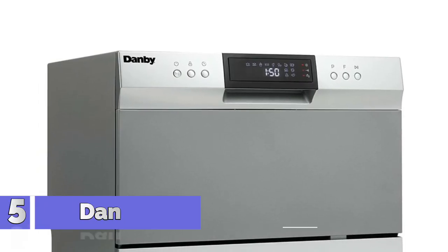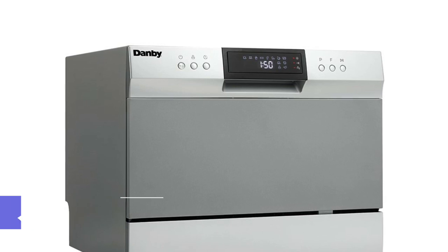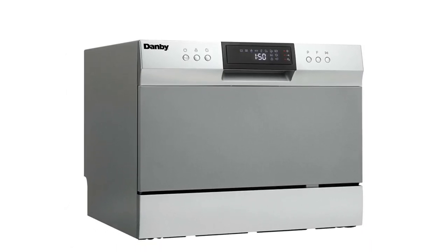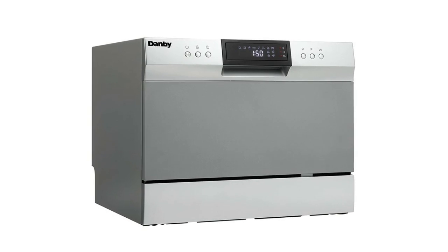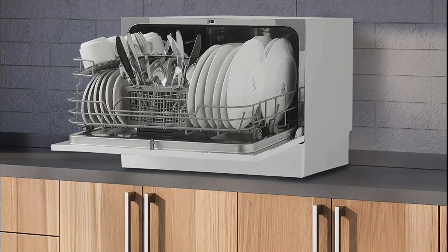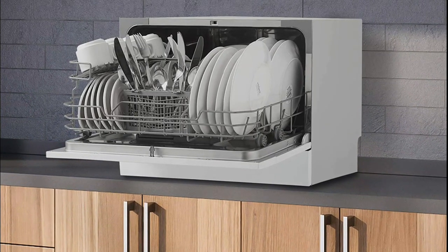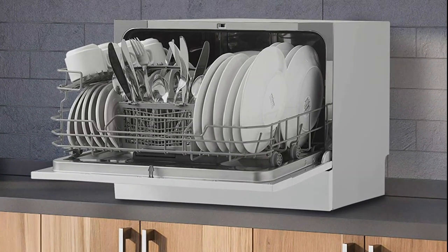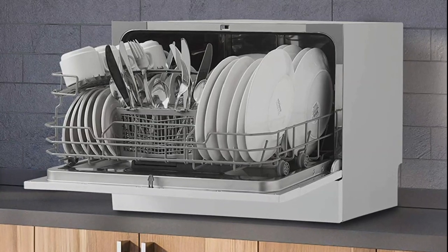Number 5: Danby DDW631SDB. Compact space-saving countertop dishwasher with a quick connect feature compatible with most kitchen faucets. 6 place setting capacity with silverware basket. Energy Star compliant and low water consumption up to 3.1 gallons of water (11.7 L) per wash to help save you money.